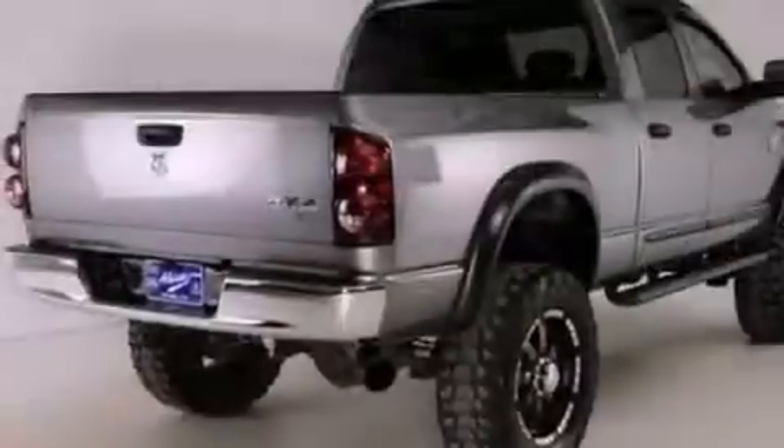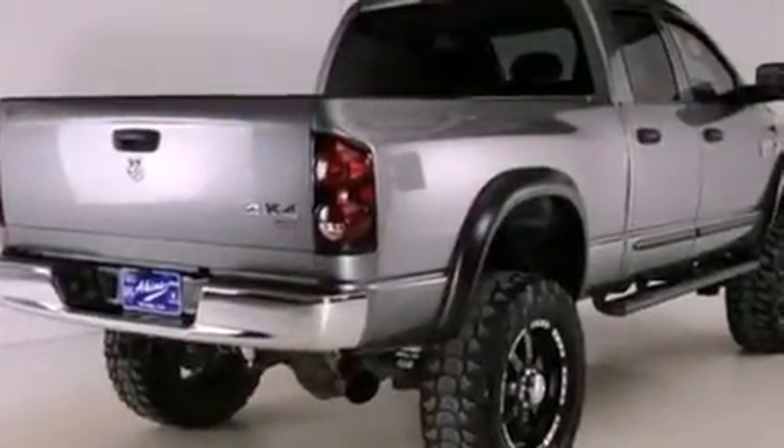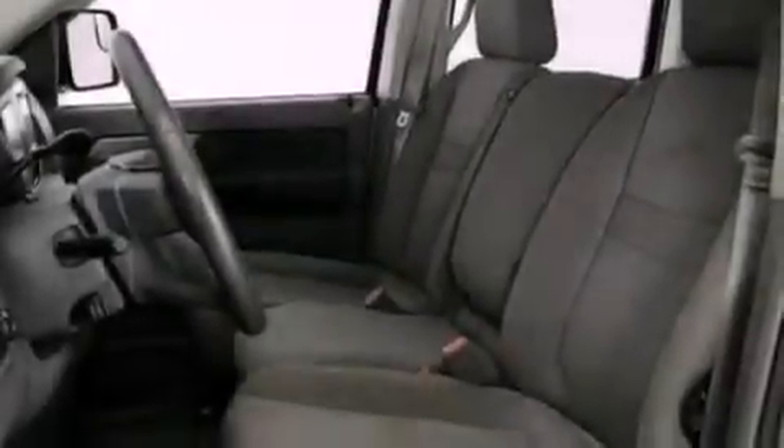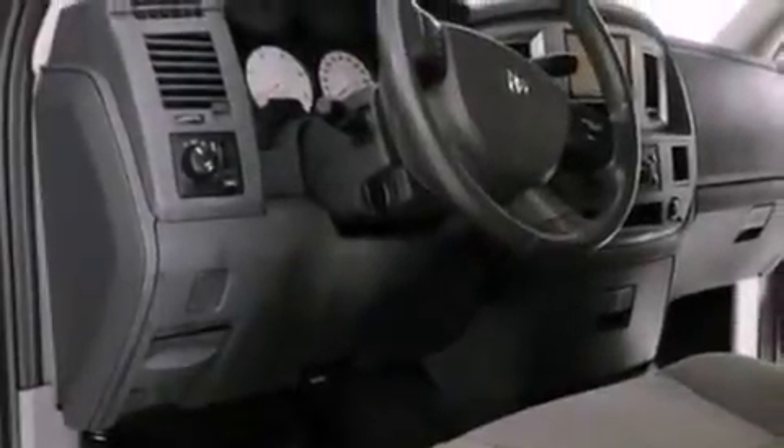Features include a CD player, automatic locking wheel hubs, 17-inch wheels, an engine immobilizer theft deterrent system, privacy glass, an anti-lock braking system, a passenger side airbag, door reinforcement beams, and this vehicle has fewer than 42,000 miles on the odometer.